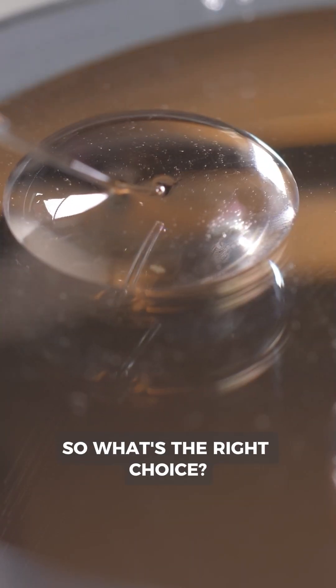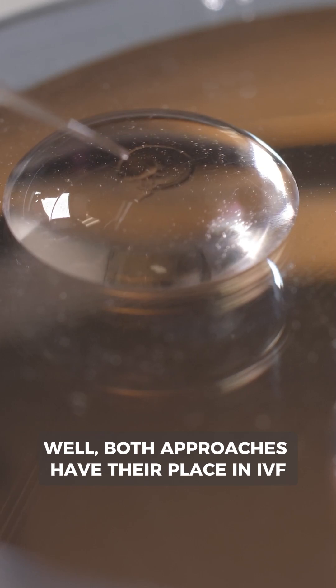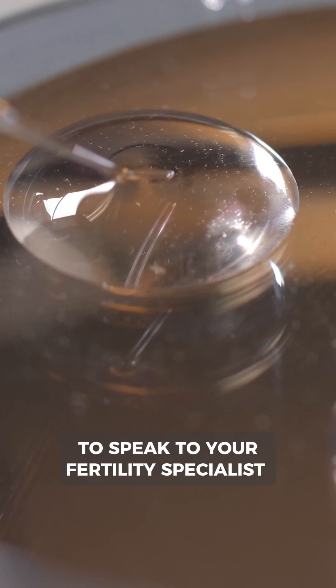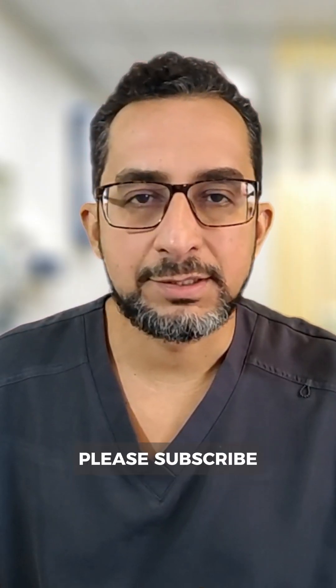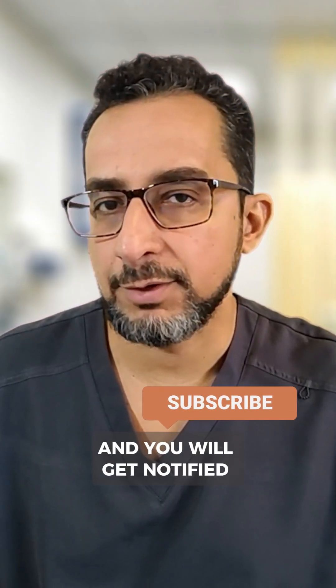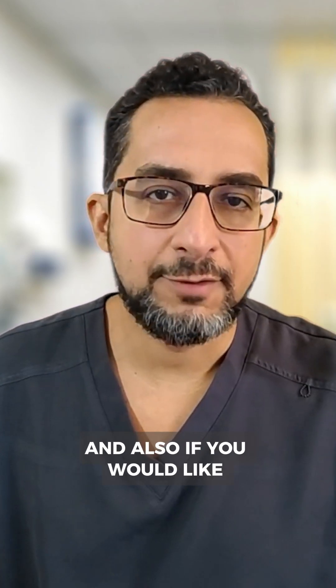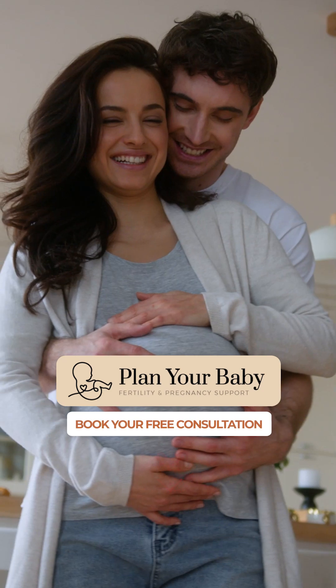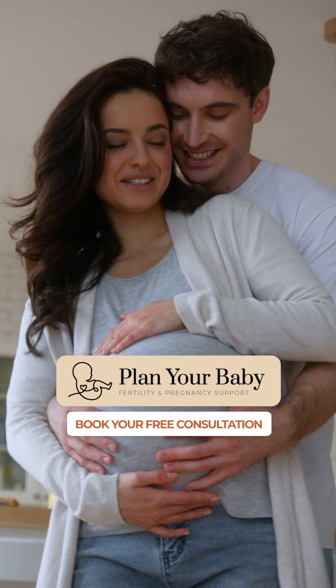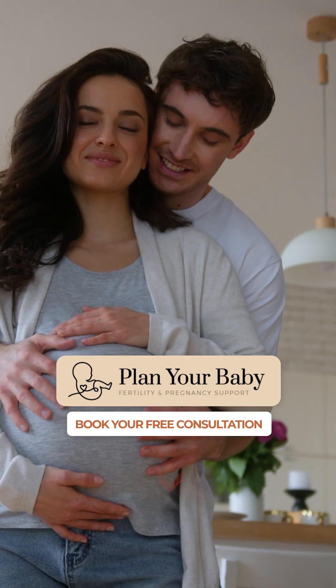So what's the right choice? Both approaches have their place in IVF, and it's always important to speak to your fertility specialist to see what's best for you. If you found this video helpful, please subscribe to get notified about new content, and if you'd like a topic covered, please leave that in the comments.